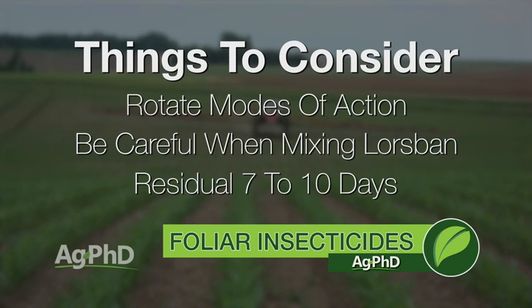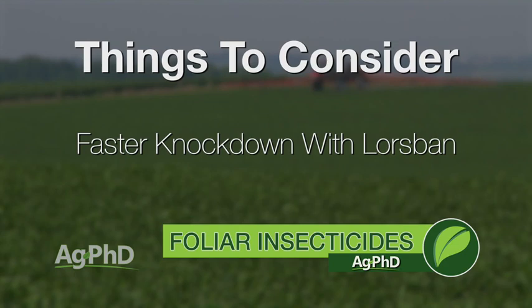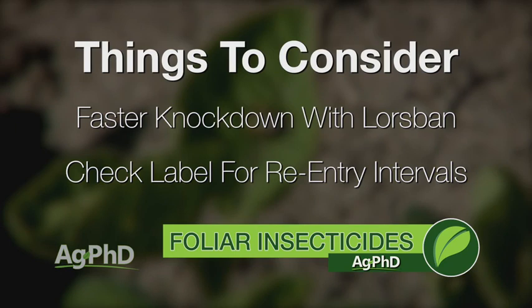The knockdown on Lorsban is definitely quicker than the pyrethroids, especially when we're talking aphids. So you have to look at what bug you're really after — is it going to do a great job on that bug, is it going to do a quick job on that bug? Regarding re-entry intervals, it's going to vary depending on the crop, the use rate, and maybe even the state, so you just have to check the label. In a lot of cases, once the stuff has dried on the plant so you can't physically get it on you, usually you're safe — but check the label.